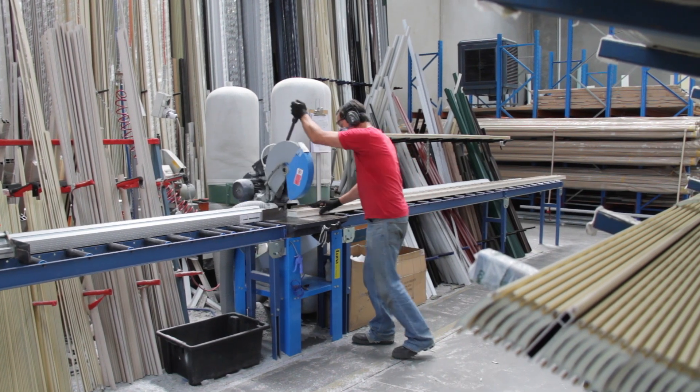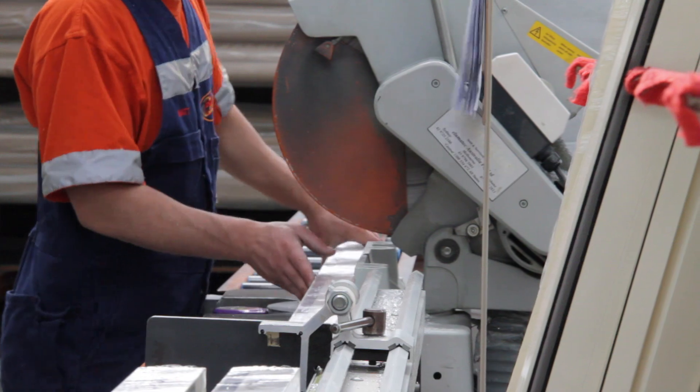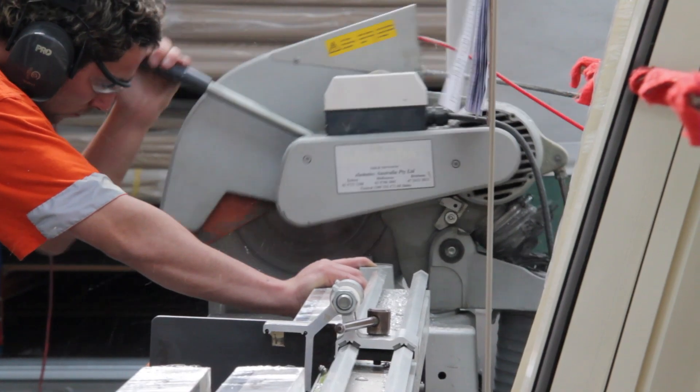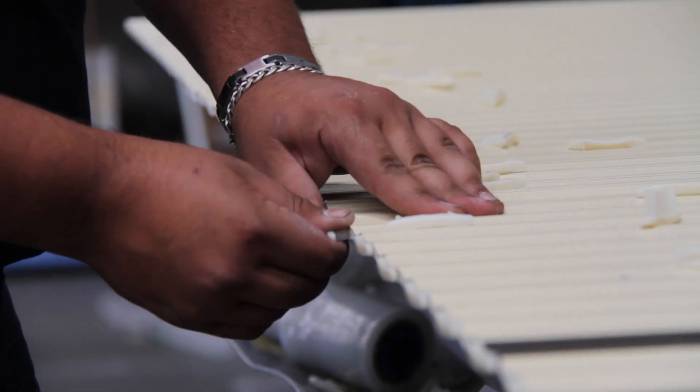A huge warehouse stocking everything for roller shutters — from remote controlled solar powered roller shutter motor kits to that little part you broke off your shutter five years ago.